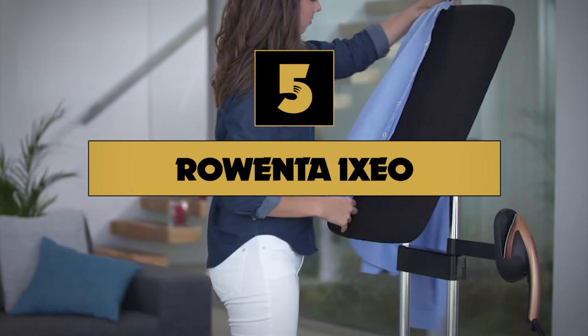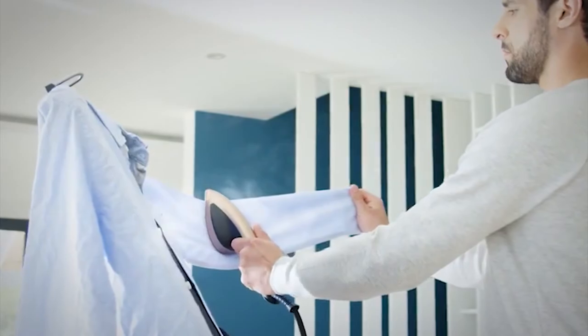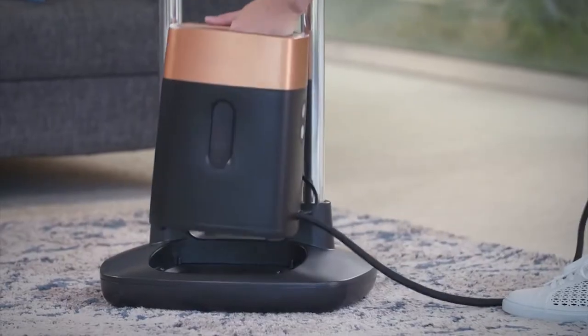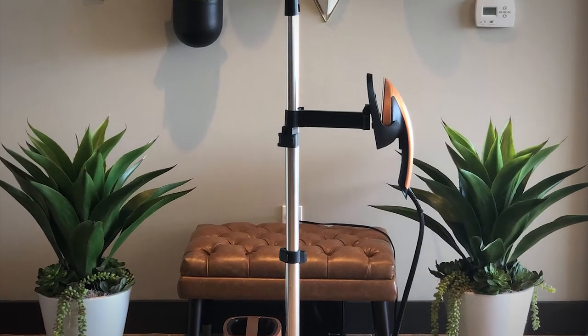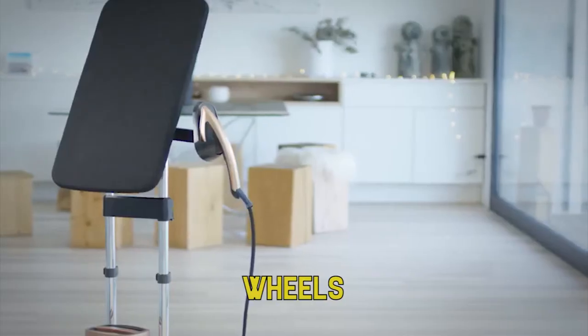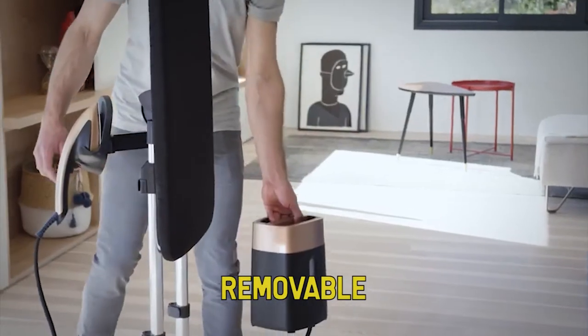Number five on our list is the Rowenta Iaxio Hybrid Steamer. If you can't decide if you need a garment steamer or an iron, the Rowenta Iaxio is for you. Its large one-liter tank sits on a base and it's connected to a mini combination iron-steamer. To use it as a vertical steamer, simply hang your garment from the loop at the top of the board. Need to press out a crease? Flip the padded rectangular board horizontally and iron away. For storage, it compacts down and the entire unit is on wheels. The board can be raised, lowered, or angled for any user, and the water tank is removable for steaming solo.